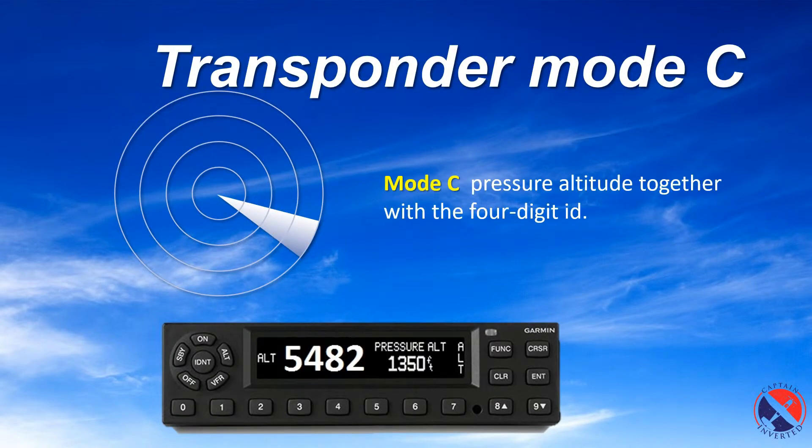The next transponder mode is Mode Charlie. Mode Charlie is used with transponders that are connected to an altimeter. They also send the pressure altitude together with the four-digit ID, so the ATC will see your transponder code and the pressure altitude on their screen.